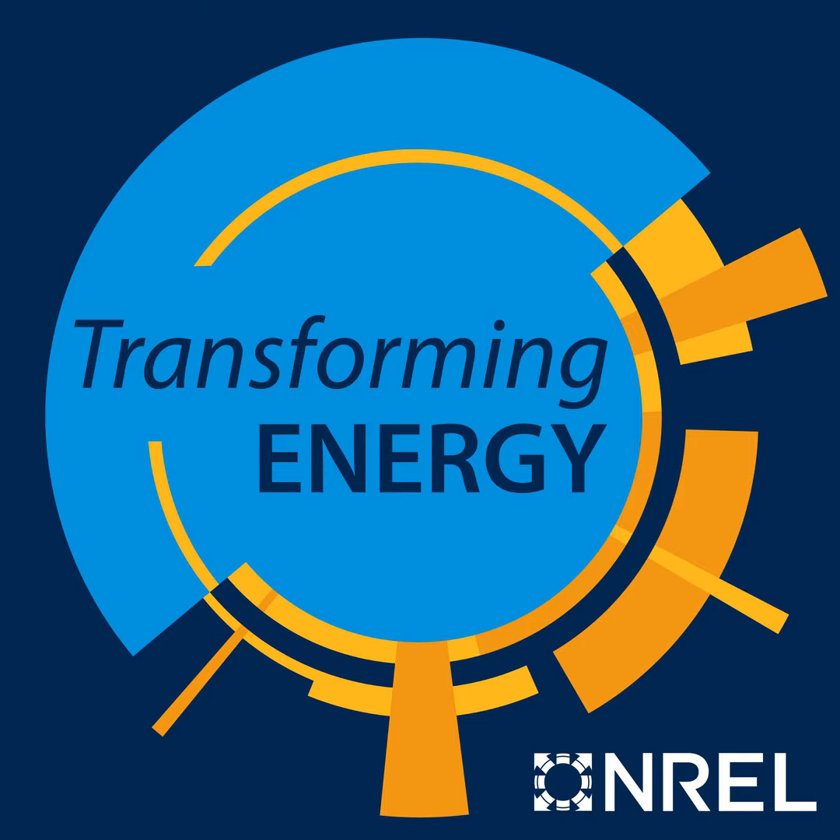Welcome to Transforming Energy, the NREL podcast, brought to you by the U.S. Department of Energy's National Renewable Energy Laboratory. We're highlighting the latest in clean energy research happening at the lab. It's Wednesday, August 23rd. I'm Taylor Mankel. And I'm Karen Jerriman.